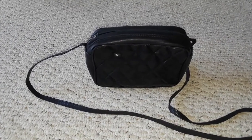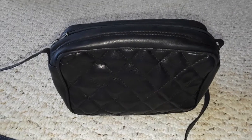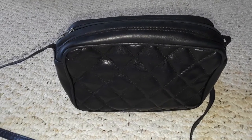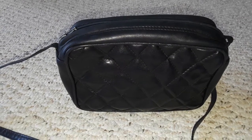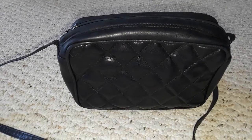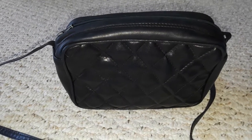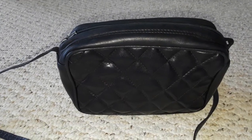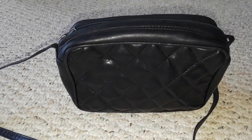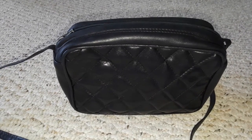This vintage handbag is by the Italian designer Andre Cellini. I have some Andre Cellini bags in my collection, but this one is the latest addition. It's in dark blue — it looks black on camera, but it's really dark blue, and it's really cute.